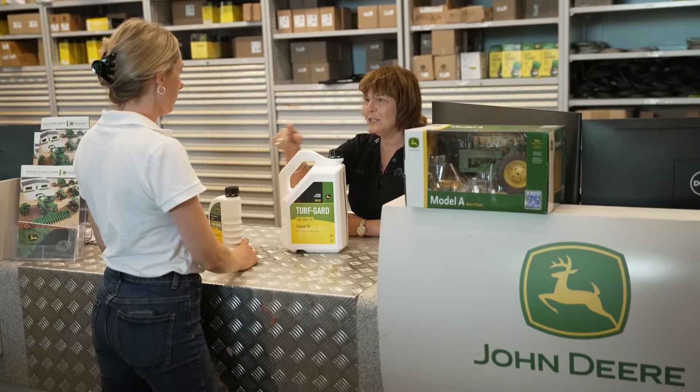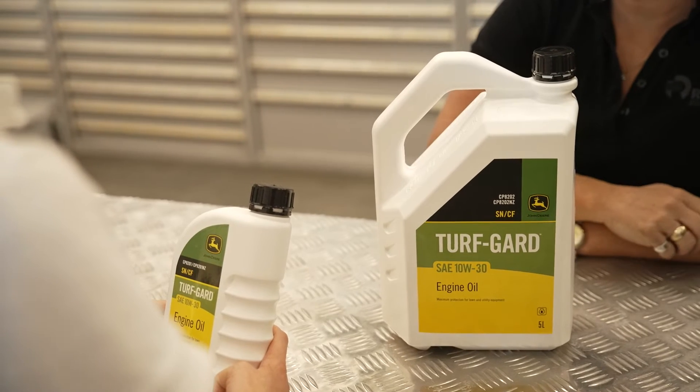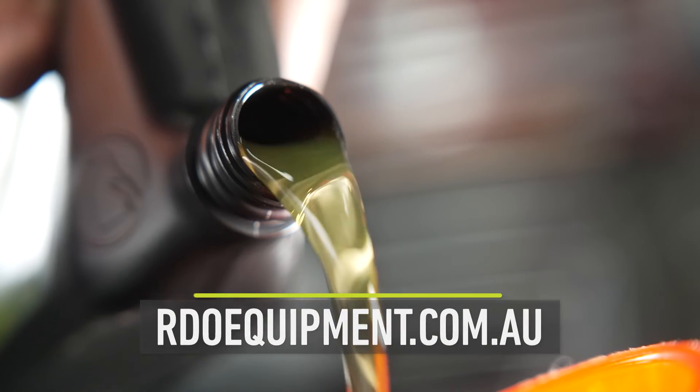If you're looking for more help or assistance with the selection of lubricants for your John Deere machinery, or have more questions to be answered, I'd suggest that you talk to your local RDO dealership. The staff there in the parts department are well trained — they know all about John Deere lubricants and can answer your questions and provide you with any further information or paperwork that you might need.